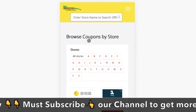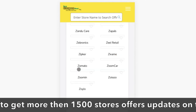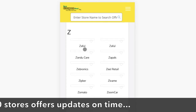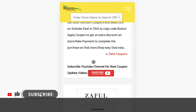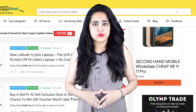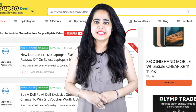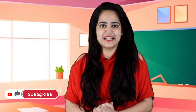You can search for any store. To go to the offer page and enjoy shopping.